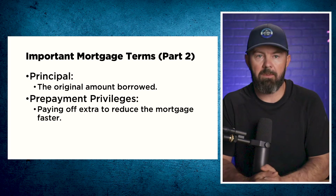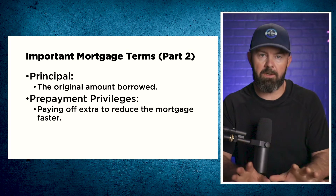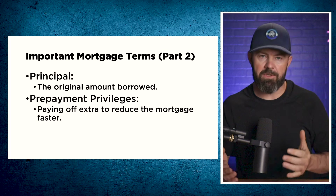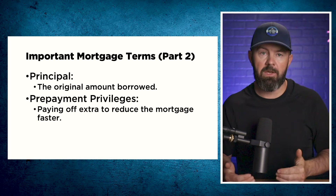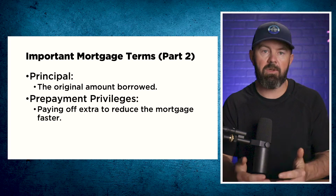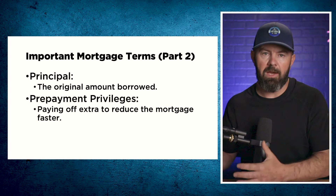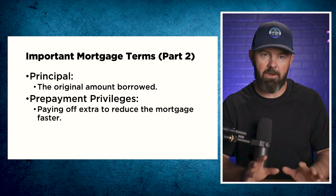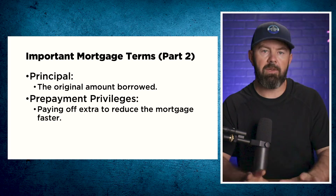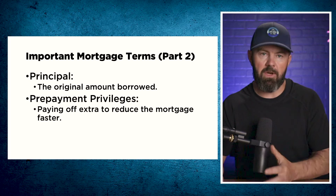The more that you use your prepayment privileges, the faster you're able to pay off your mortgage. However, don't take all of your cash and just apply it to your mortgage, because if you ever need to get the money back out, it can be exceedingly difficult — especially if something like a job loss occurs. Always keep a little bit of cash on hand just in case, but definitely make extra payments to reduce your interest costs over time.